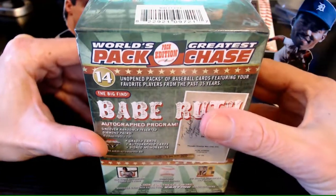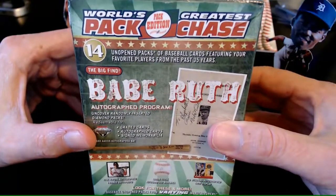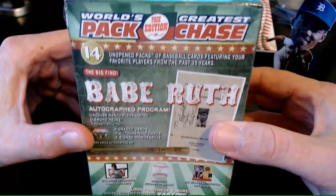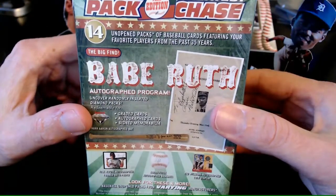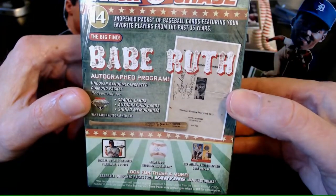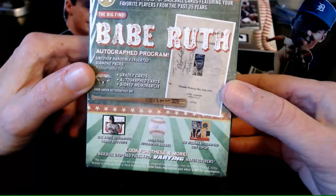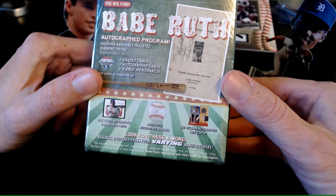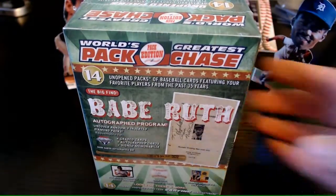Hello everyone, this is Good Times Card Collector and we have a box break. Saw this at Target today — it is the World's Greatest Pack Chase Pack Edition. It has 14 unopened packs of baseball cards featuring our favorite players from the past 35 years, and we could also find a Babe Ruth autographed program randomly inserted in diamond packs.